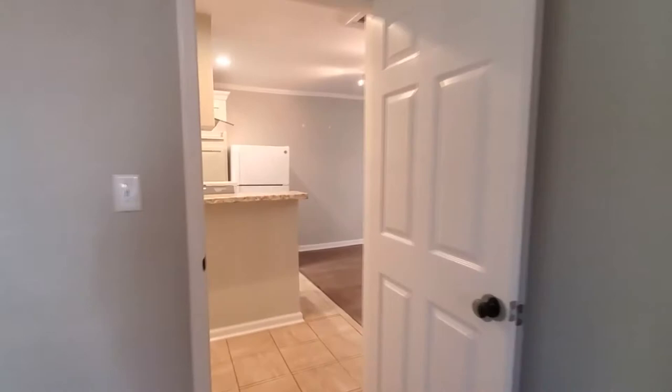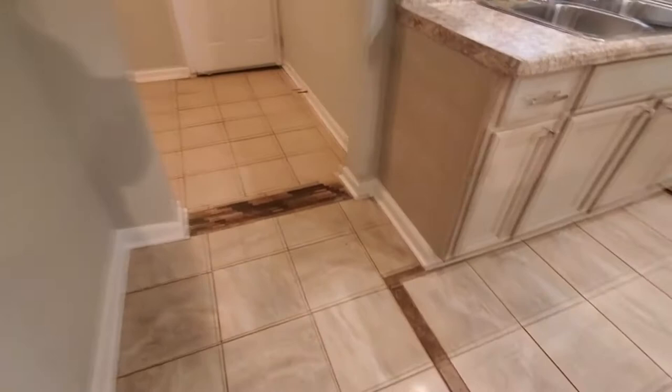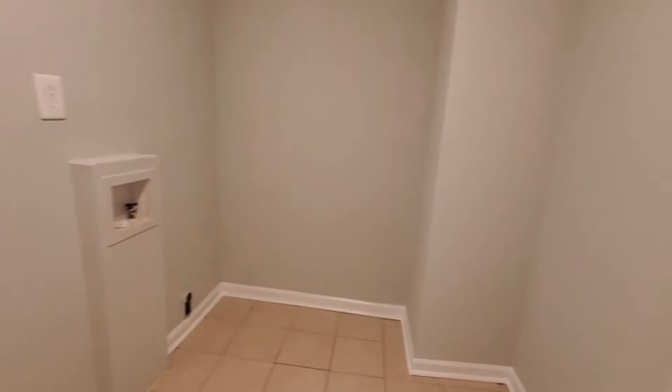And let's go on to the back of the home. Check out this floor — isn't it sweet? I love it. Tons of room for your laundry, extra storage, whatever you need to use it for. Great space.